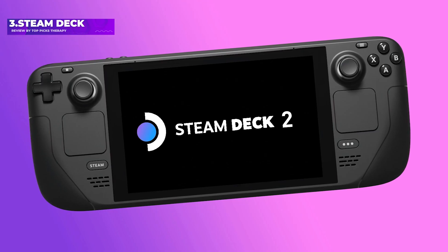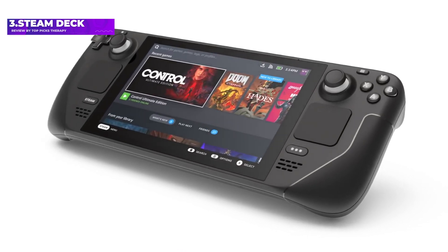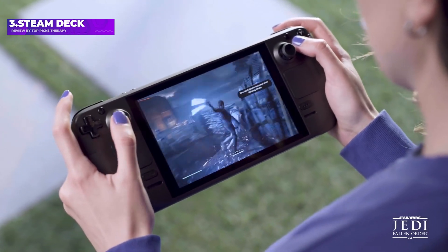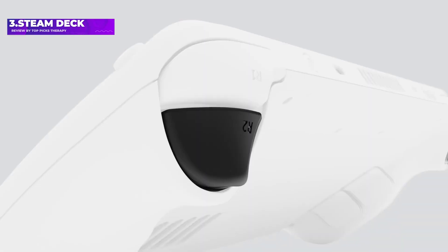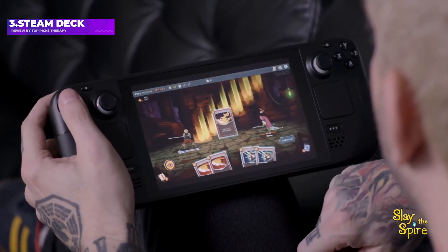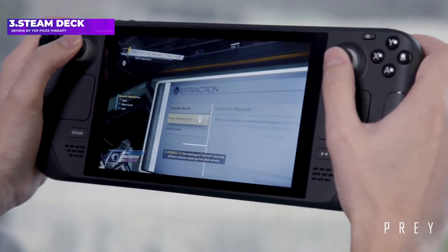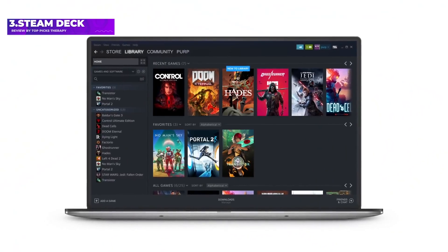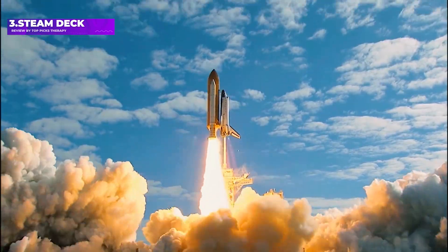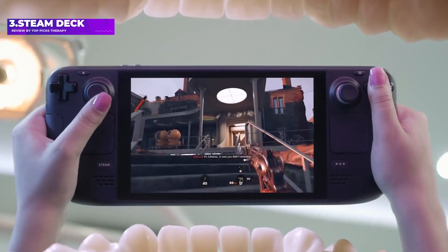Number 3: Steam Deck. The Steam Deck isn't the first handheld PC on the market, but it's arguably the first to bring the experience into the mainstream. As its name suggests, the Steam Deck comes from Valve and lets you access the majority of your Steam library natively. That means you can play almost any PC game that you can buy on Steam, and if you want to try your luck with side-loaded titles, you can do that as well. Steam is the largest and best-known game download platform on the web, and Valve has done an incredible job optimizing these titles for a non-Windows platform.